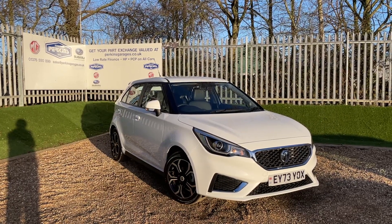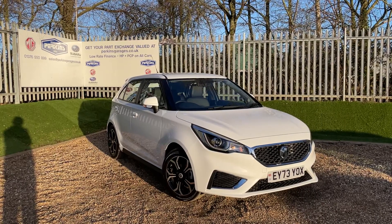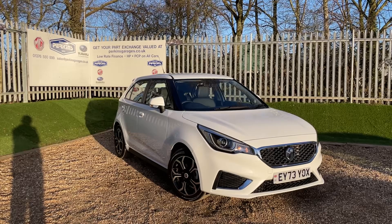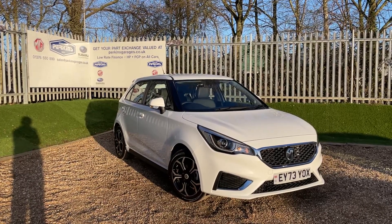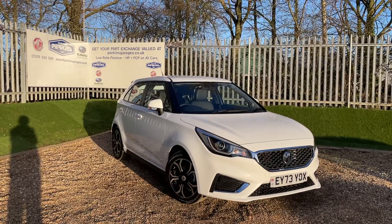Good afternoon and welcome back to the Costa del Rey, Perkins Garages, for an MG3 Exclusive Navigation walk-around video. Before we get started, if you fancy visiting the Costa del Rey more often and watching me walk around lots of vehicles, click the subscribe button and I'll be seeing a lot more of you.